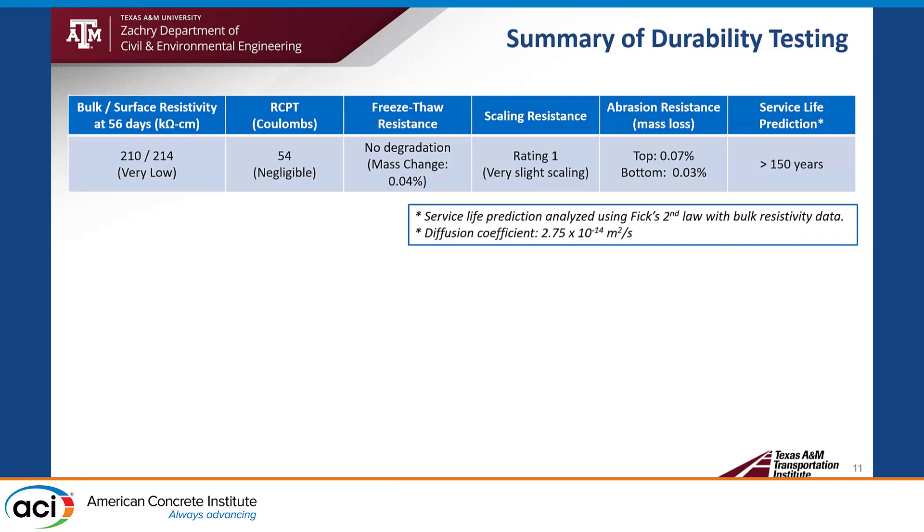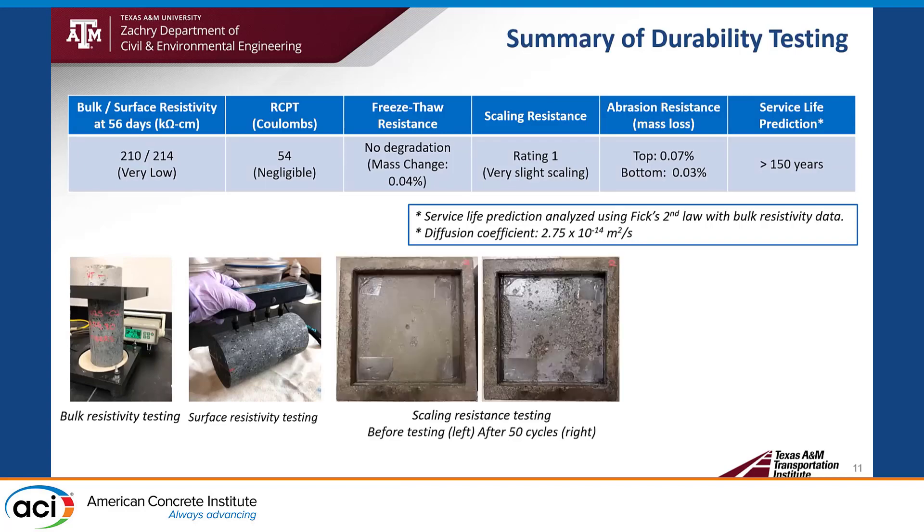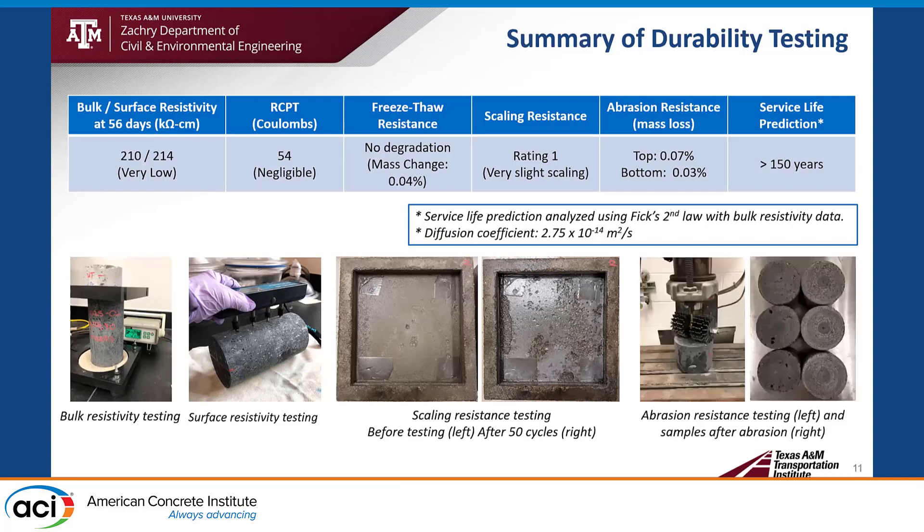Here is a summary of durability testing. For bulk surface resistivity, results are categorized as very low. RCPT rapid chloride penetration testing is categorized as negligible. For freeze-thaw resistance testing, there is no degradation. For scaling resistance, we observed only very slight scaling — rating 1 per ASTM standards. For abrasion resistance, there is very low mass loss percentage. Preliminary service life prediction shows greater than 150 years, using bulk surface resistivity data and Fick's second law.